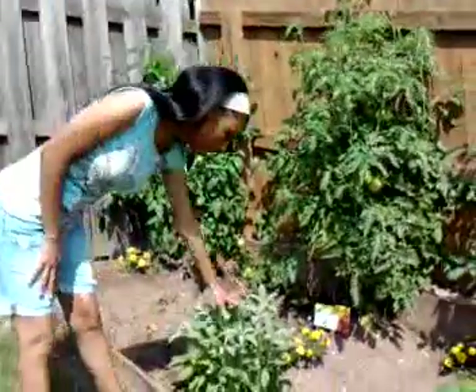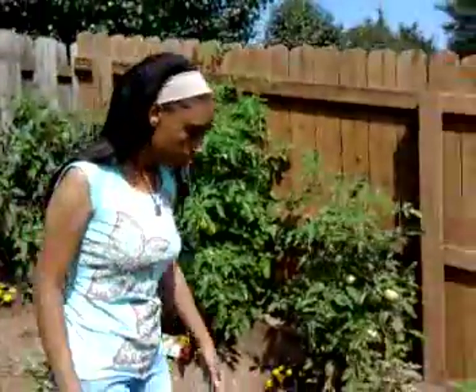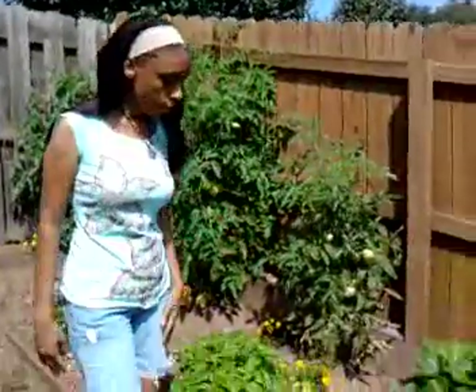And this is my sage. It's gotten big too. We had a flood here in Tennessee on May Day, on May 1st, and it hurt a lot of people, but it actually helped my garden.